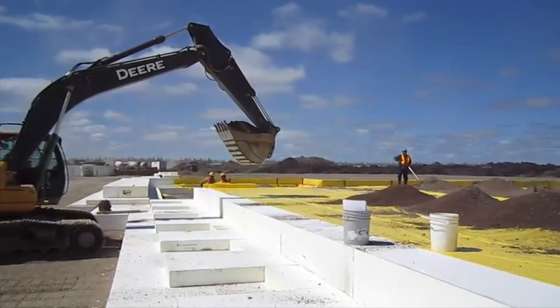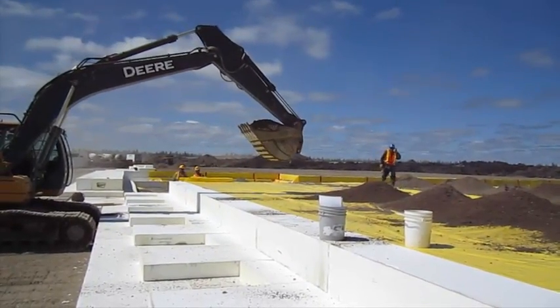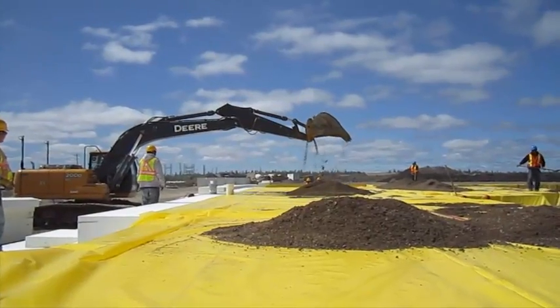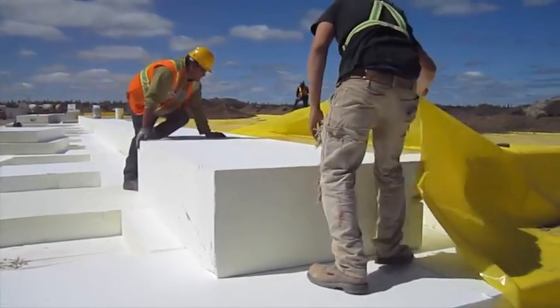It is 20 to 30 times lighter than other fill alternatives, a critical factor because of the distance the materials needed to be transported by barge. Taking out approximately a foot of soil, they added gravel and sand, followed by about four feet of GeoSpec, more sand and gravel, and finished it with a concrete slab.